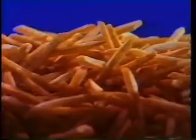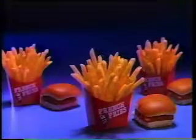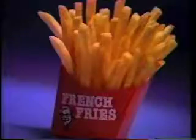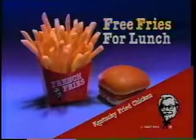But you don't pay for them, so they're free fries. At lunchtime, our new shoestring fries go great with Chicken Littles. So get your french fries — buy some Chicken Littles and make them free fries. For a limited time only at Kentucky Fried Chicken, hurry before it's time to say bye-bye to free fries.